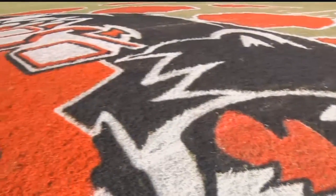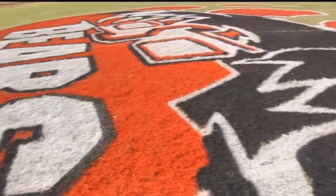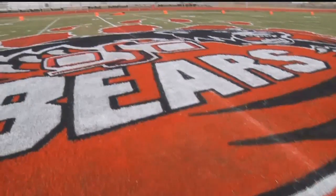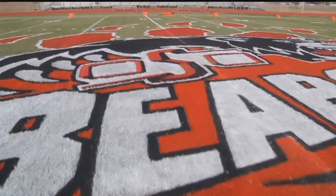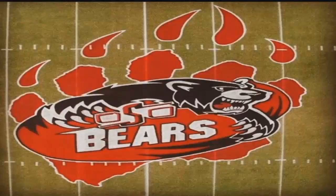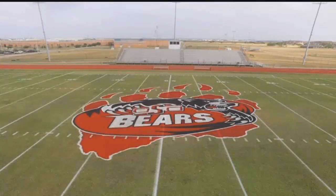He recently made it in town to do the field for West Oso's homecoming game. As an alum from West Oso, Ernie says getting to do his high school's field was something he never thought he'd get to do. Surreal — just hadn't been out here since '88 on the field itself. It was pretty neat. He never dreamed coming back out here and doing this stuff.